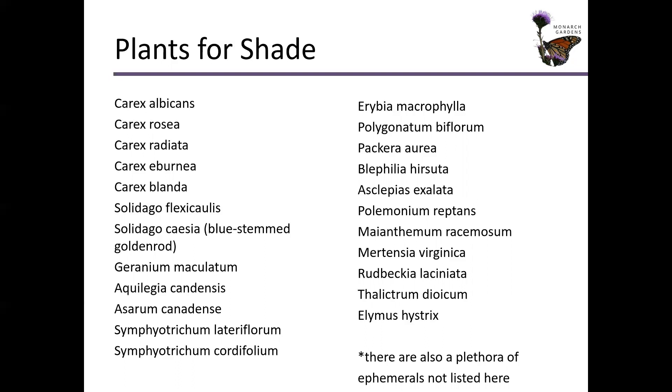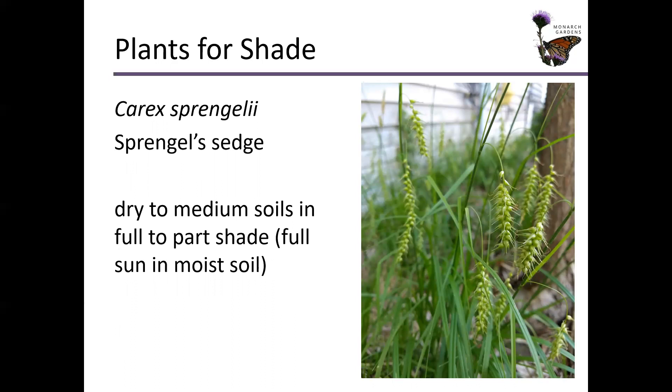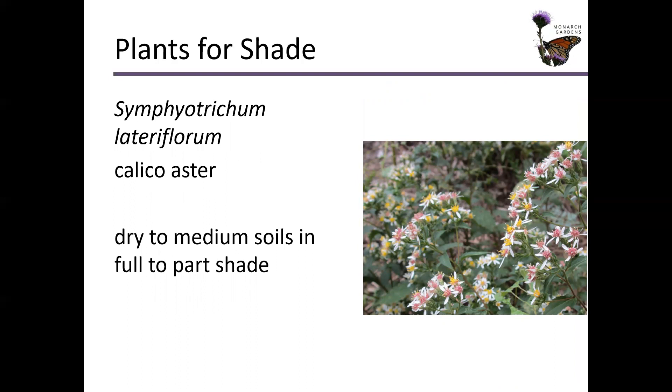We've got stuff blooming on this list from spring through right into mid-fall. I haven't even touched on woodland ephemeral plants — those are plants that put out their foliage and blooms in spring and then tend to go dormant early to mid-summer. Carex sprengelii isn't as low and flowy as Carex albicans, radiata, or rosea — it's a little more upright at 12 inches tall but still has a weeping nature. Perfect for dry to medium soils in shade to part shade. It's very beneficial for you to do the research yourself — that way you learn far more and become more empowered and confident.